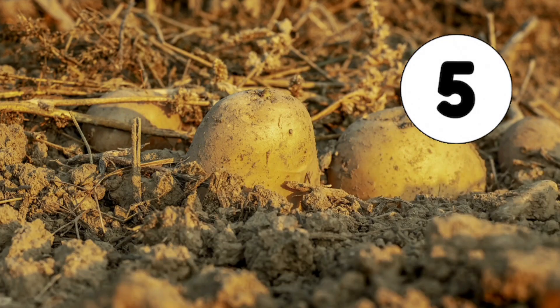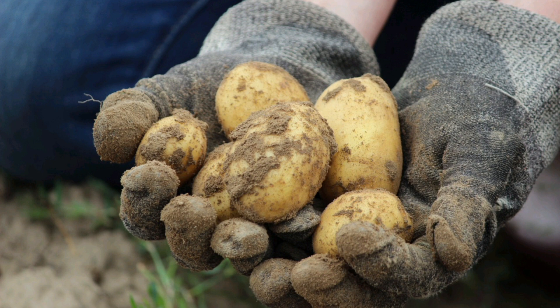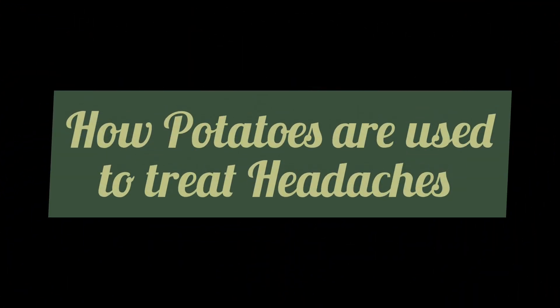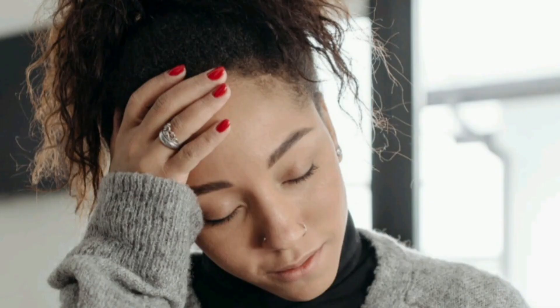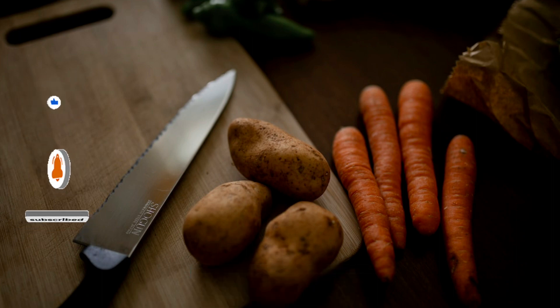The fifth natural remedy we're going to be looking at are potatoes. In some traditional systems of medicine, people use potatoes as a remedy for migraines and other kinds of headaches, and this is a practice that has been carried out for centuries. One way it is done is by cutting the potatoes into thin slices, then soaking them in rubbing alcohol.